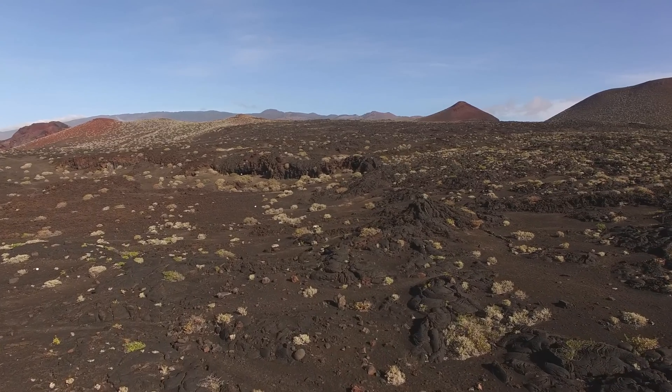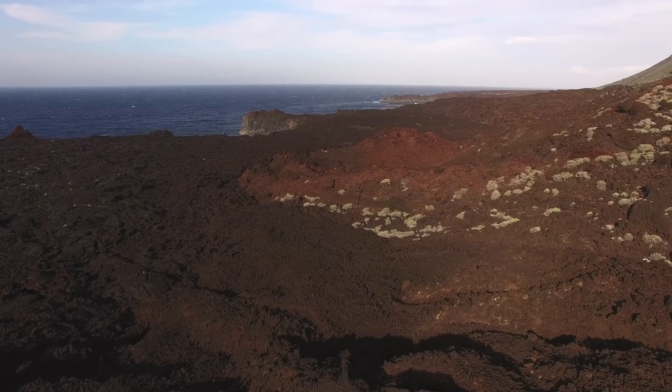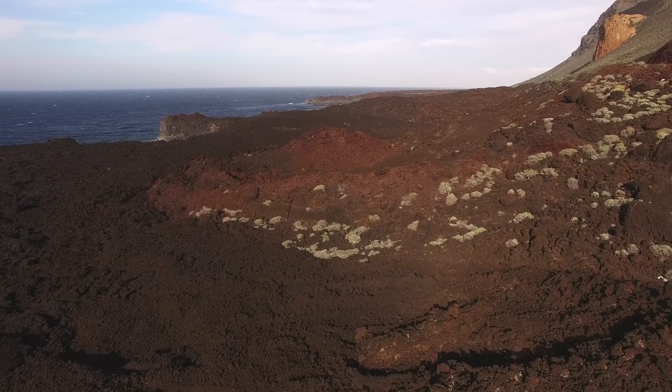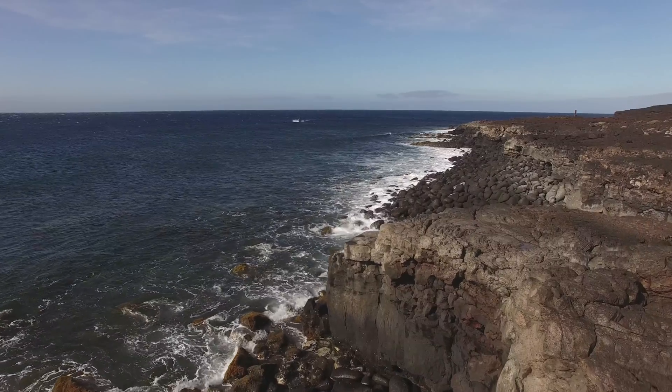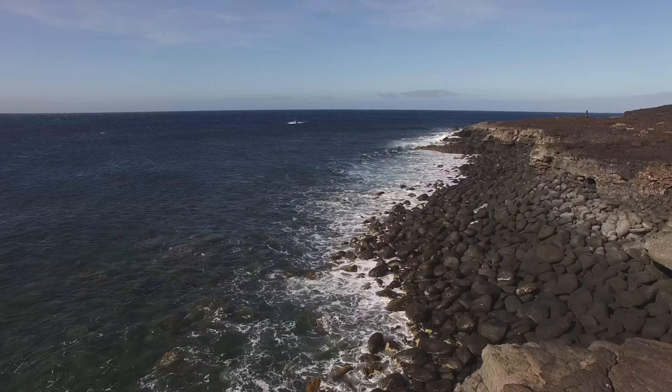El Hierro is an island born of fire. As the most western of the Canary Islands, its young volcanic landscape is made up of a variety of craters and lava flows. But the island itself is merely the tip of a volcanic system rising up from the deep ocean.